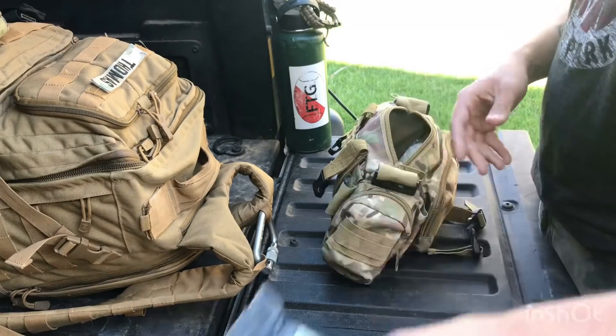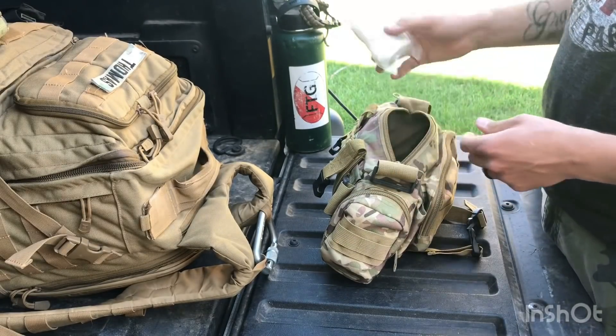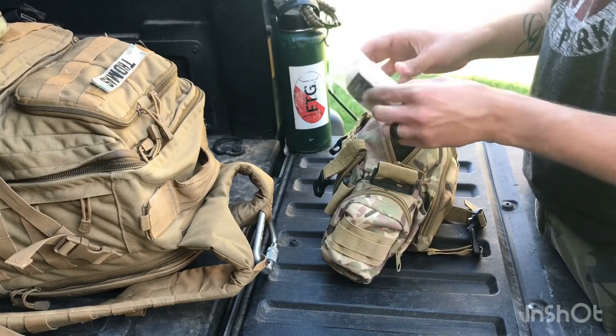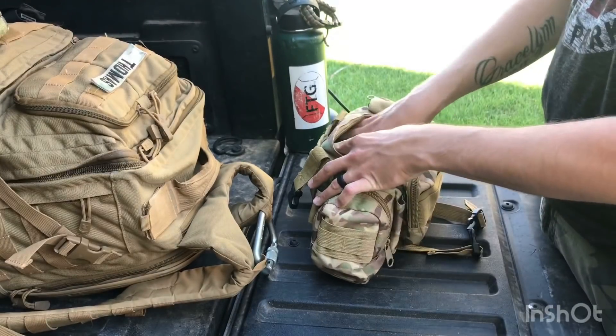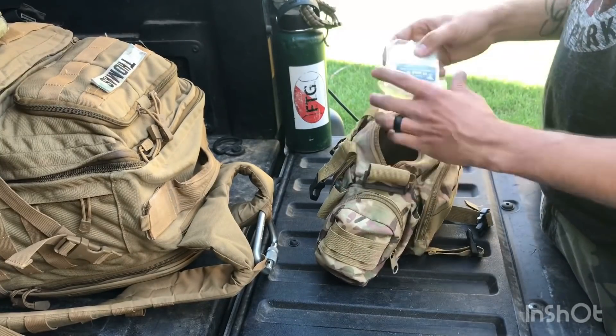Another emergency bandage — this is an H&H wrap. Along with the combat gauze, you shove this down into the wound and it'll stop the bleeding. You can expand it and shove it down into the wound. Another emergency bandage and H&H wrap as well.